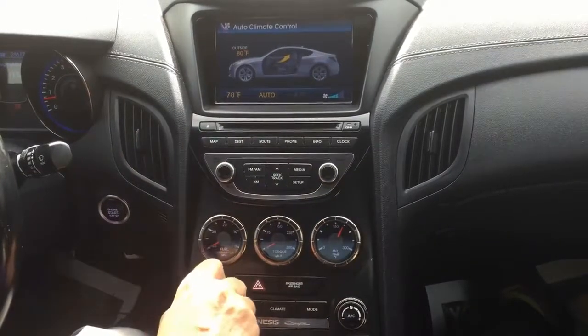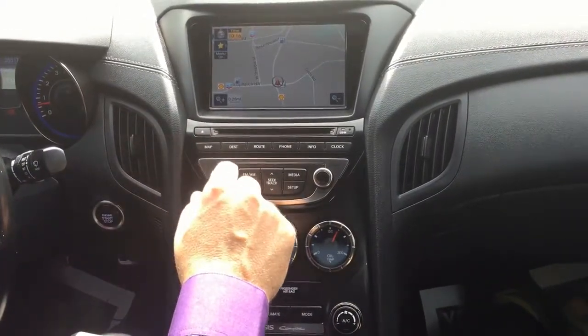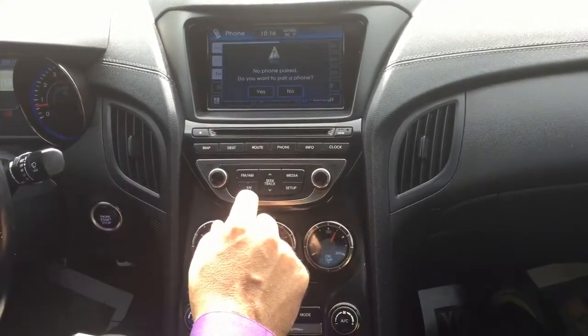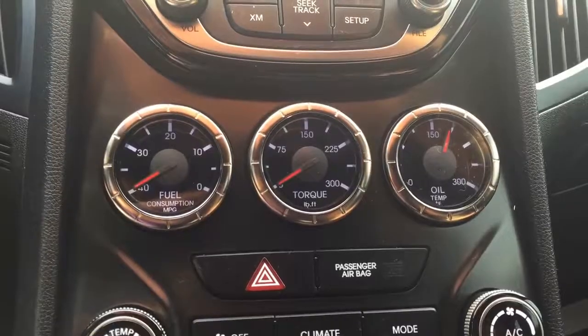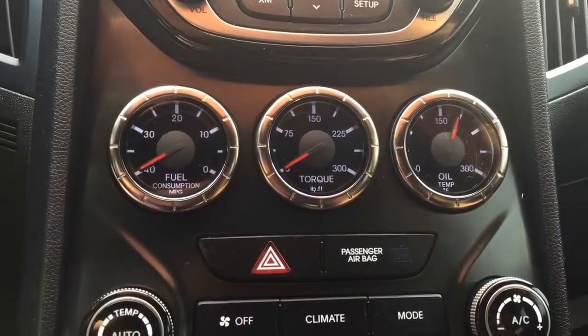Automatic climate control blows cold. Navigation system also has Bluetooth pairing and AM-FM CD with XM radio. The instrument cluster on the center console measures fuel consumption, torque, and oil temperature.